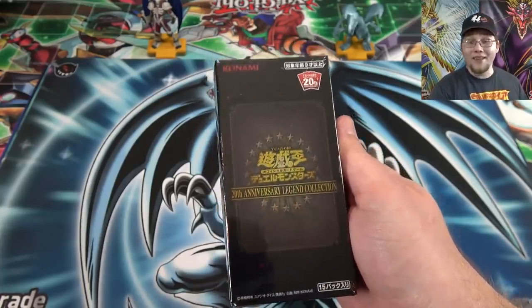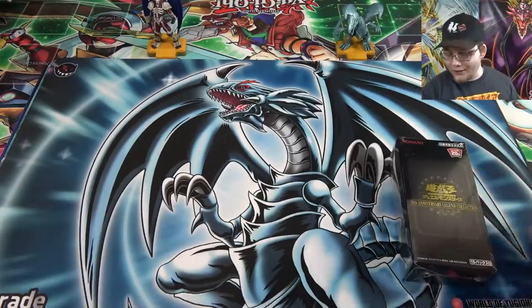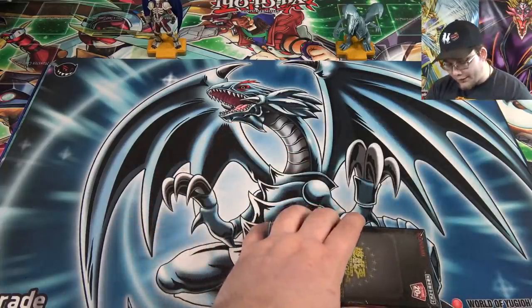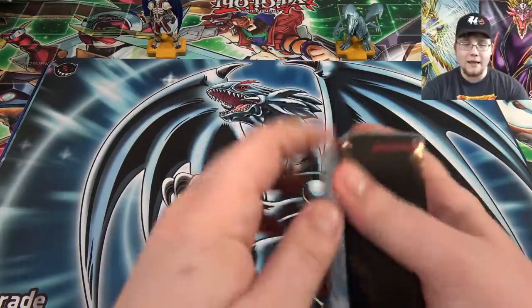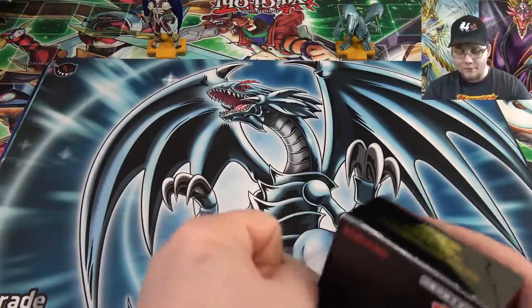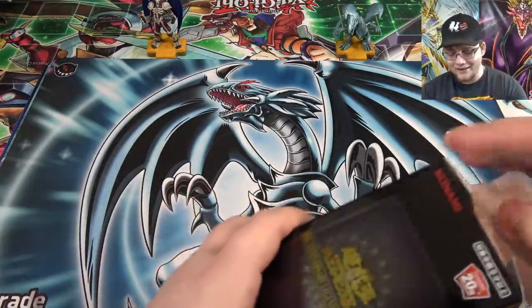Let's go ahead and open this up — there are 15 packs in this. You may have noticed I got this from jokerad.com. They made a new playmat which I think looks really cool with Blue Eyes, and that's where I bought this box — link in the description. It's where I get pretty much everything Japanese that I open. They also sent me a playmat for my videos and it looks cool. I mean, Blue Eyes — you really can't go wrong.